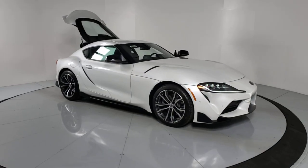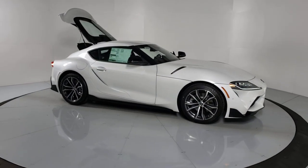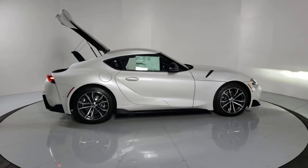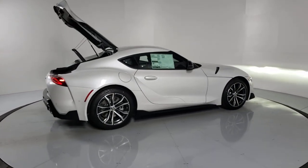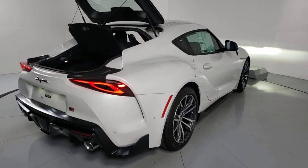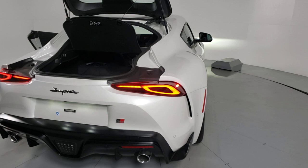Look no further than the 2021 Toyota Supra. Get the features you need and the comfort and style you've been hoping for. This well-equipped vehicle is an excellent value and will help you make the most of every drive. All you need to do is relax and enjoy the ride.